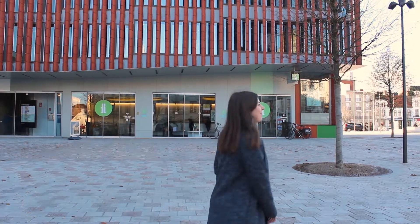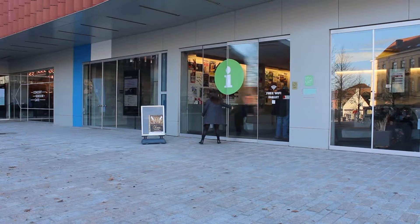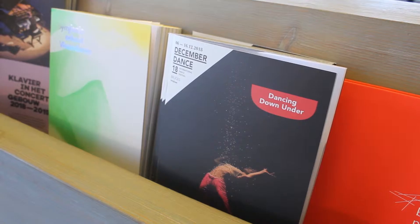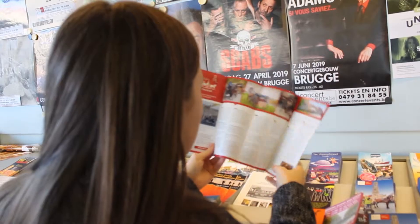Come, let's take a look inside. You can always ask for more information at the help desk. These lovely people know all the Bruges hotspots and have all the brochures you need.